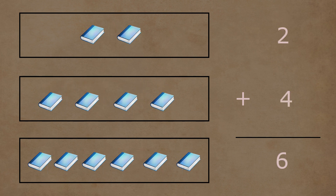In the first box, there are one, two, three, and four books. Two and four books together make a total of one, two, three, four, five, and six books. So two plus four is equal to six.